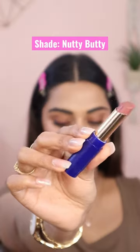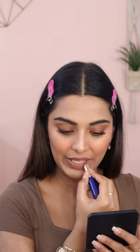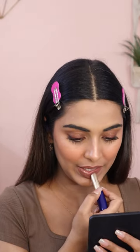And this is Blue Heaven Velvet Creme Lipstick in the shade Nutty Butty. It's the exact same cool undertone brown nude. It's a bit more creamy than Whirl and it's a matte matte finish.